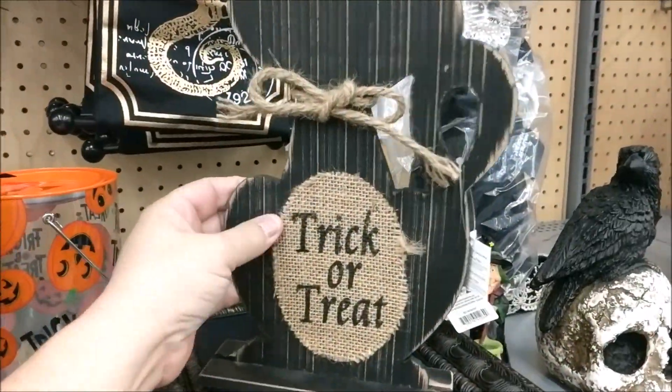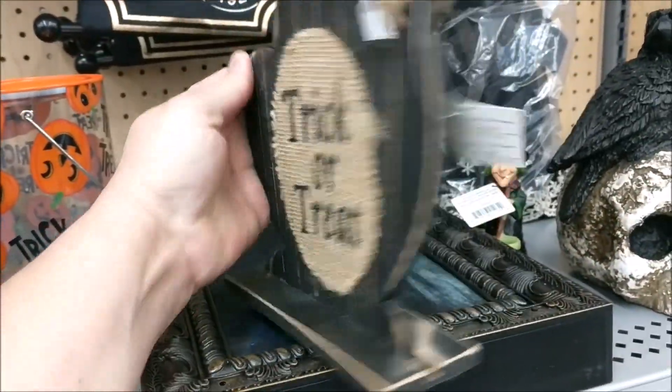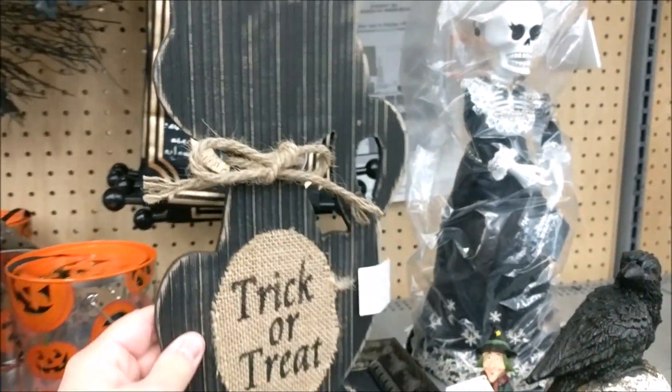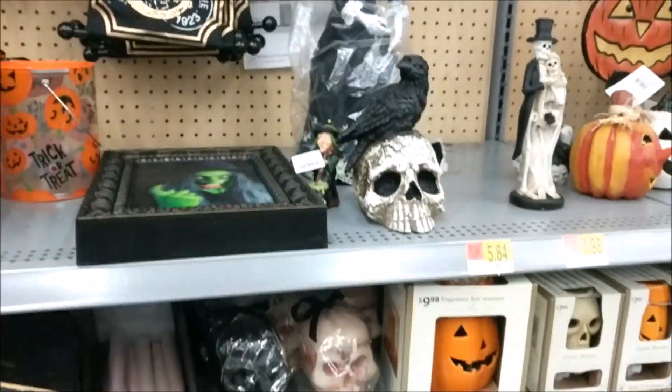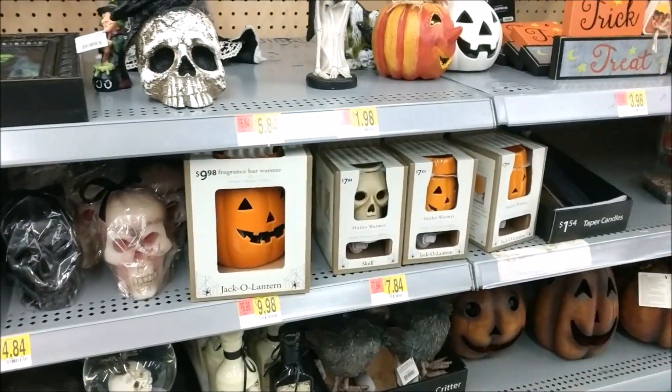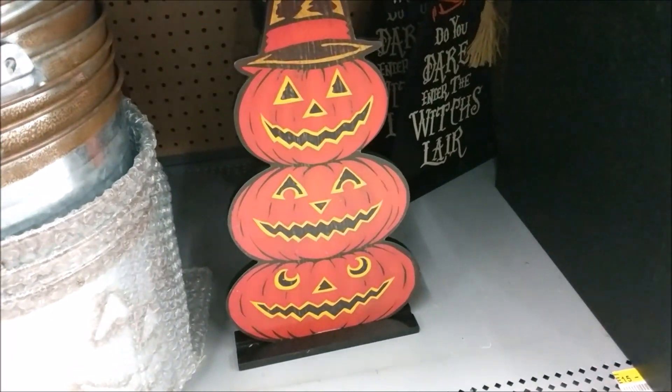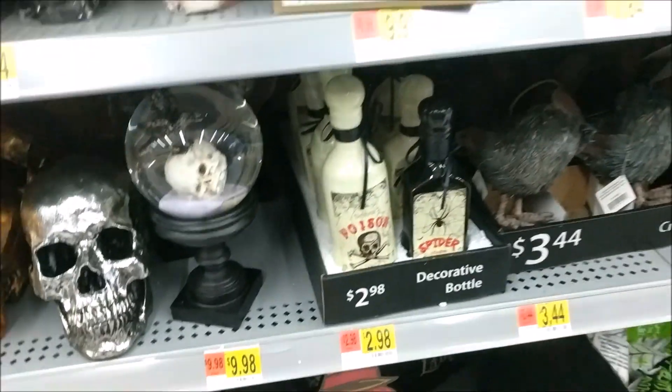This Walmart I don't normally come to and I'm finding all kinds of fun things. This black cat I have not seen at my other Walmarts and it's really cute, so it's coming home with me. Let's see what else we can find. They have a few more of those signs — they do not have the black cat one.